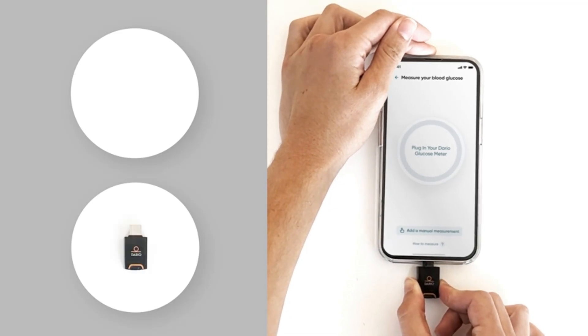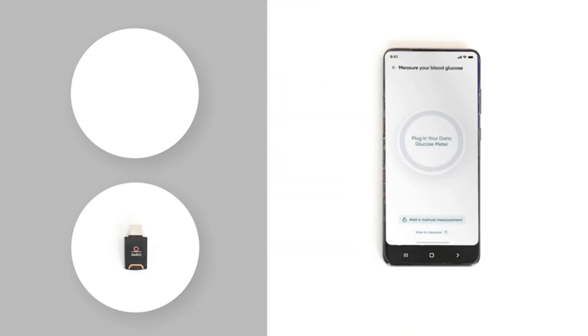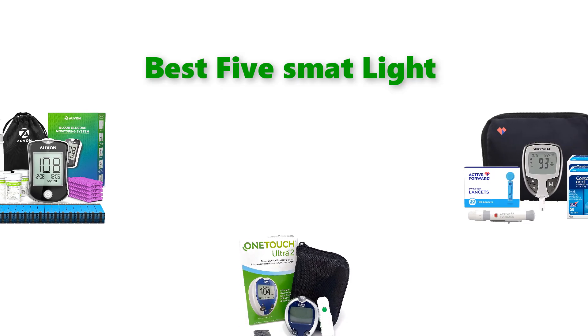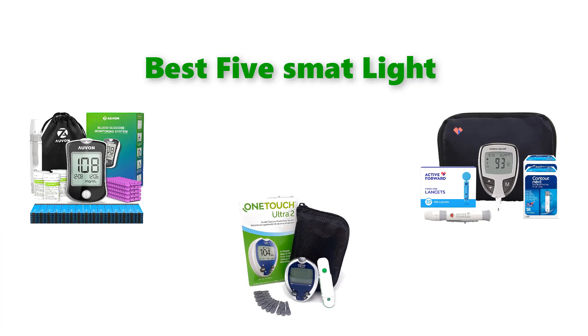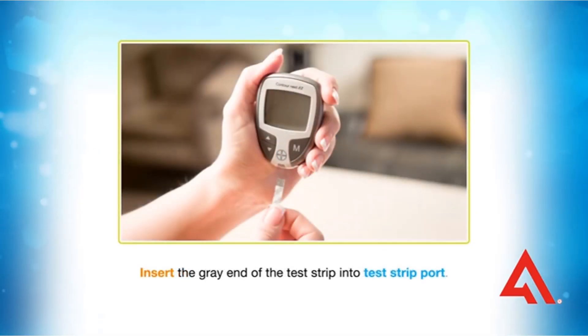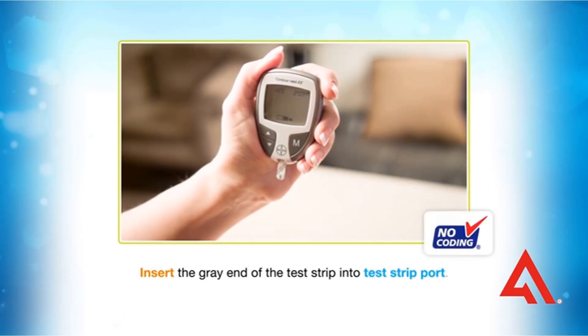Hello, welcome to our gear research channel. Today in this video, we are going to show some of the best blood glucose monitors that are best sold on Amazon. If you want more information and updated pricing on the products, check the links in the description below, so let's get started with the video.